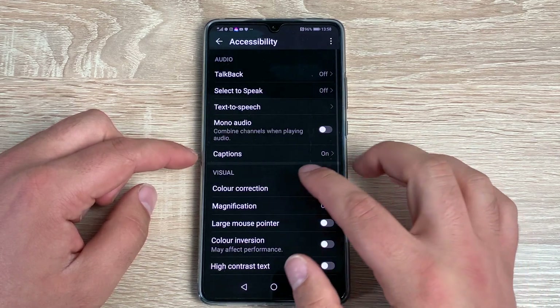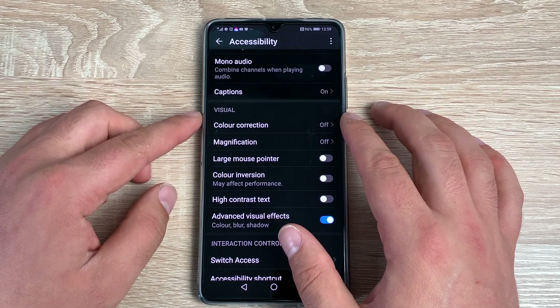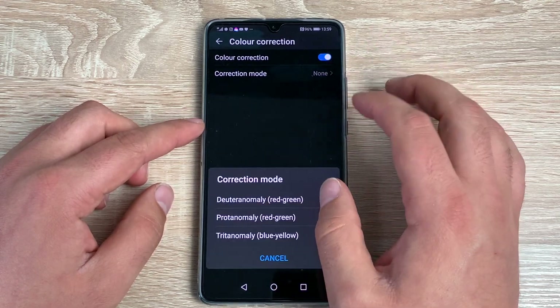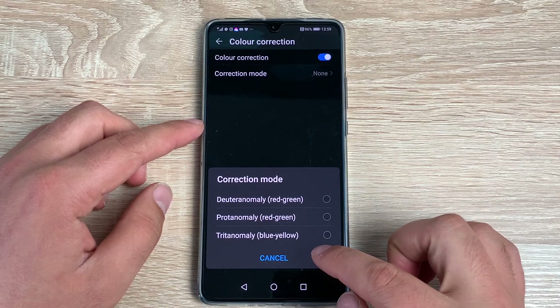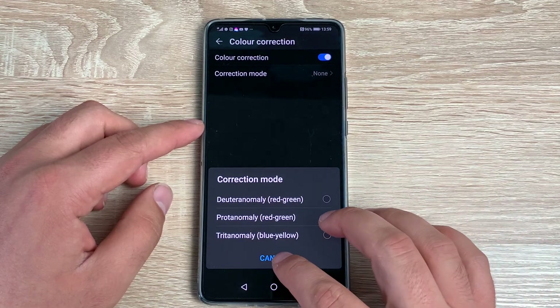That's everything in the Audio section. Moving into the Visual section, you've got Color Correction. Toggle this on and you get three different options to choose from depending on how people see if they are affected by colors.